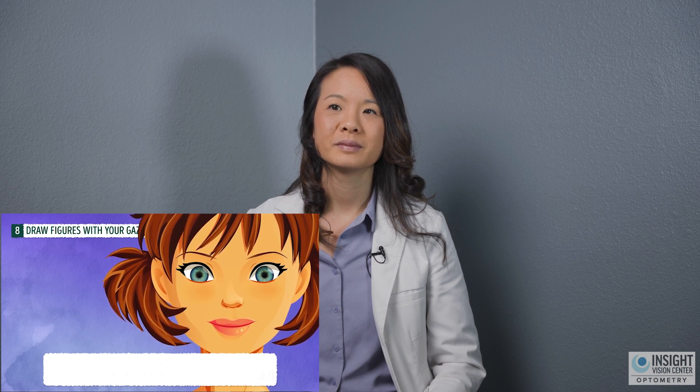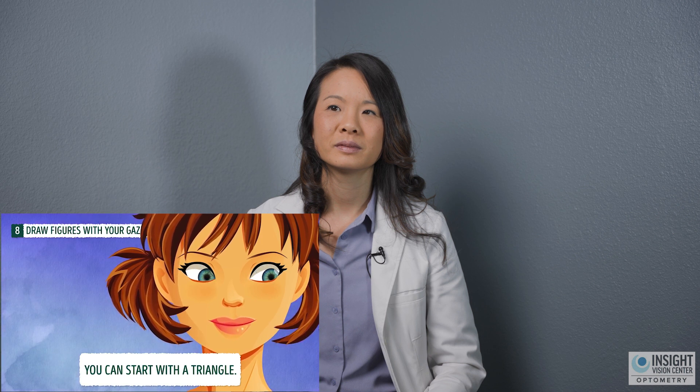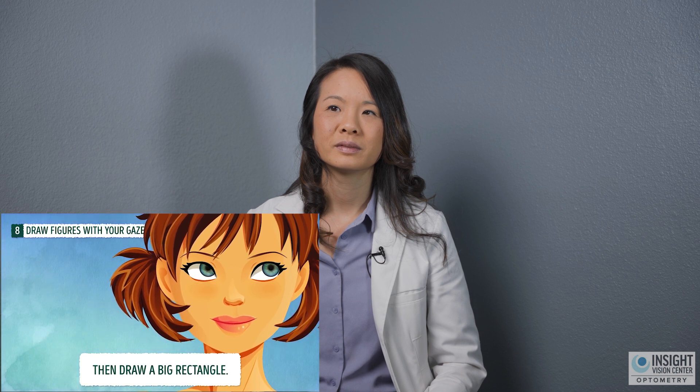Exercise number eight: draw geometric figures with your gaze. Keeping your eyes open, draw simple geometric figures with your gaze — you can start with a triangle, then draw a big rectangle. If we are working on pursuit eye movements — the ability to follow a moving target and follow it accurately — this could be a good exercise. You're going to trace something with your eyes in space. This could work on eye-hand coordination, keeping your eye on the ball, or being able to keep your eye on your teacher when sitting in class. Is this going to help improve your eyesight and help you see clearer? No. But as an ocular motor eye movement exercise? Yeah, that's beneficial.